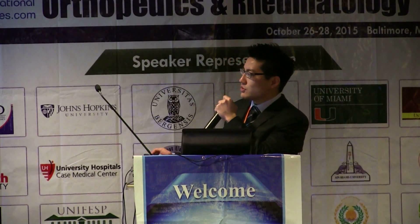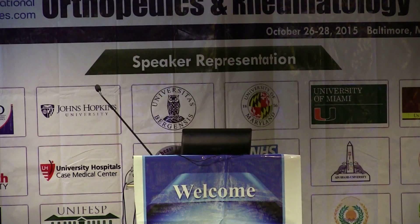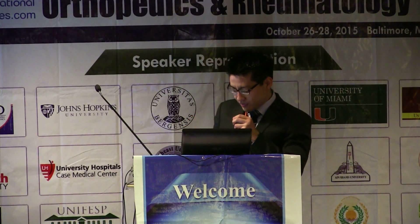First of all, I would like to thank you for the invitation to come here today and do this presentation. This is Ibirapuera Park in São Paulo, the Museum of Art, Avenida Paulista, and the Estaiada Bridge. I would like to invite you all to come visit our city and our hospital. This is the shoulder and elbow group from Hospital São Paulo, and our chief is Nicola Arquette Neto.